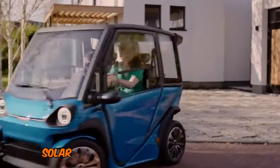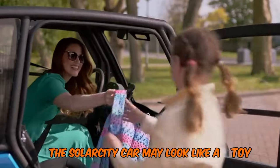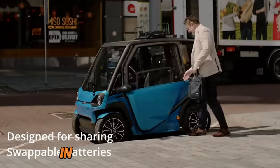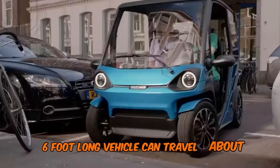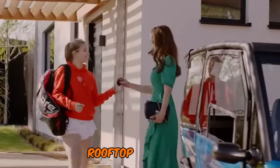The SolarCity car may look like a toy, but it's described as surprisingly comfortable. In sunny conditions, this 6.6-foot-long vehicle can travel about 13 miles using only the energy from its 250-watt rooftop solar panel.